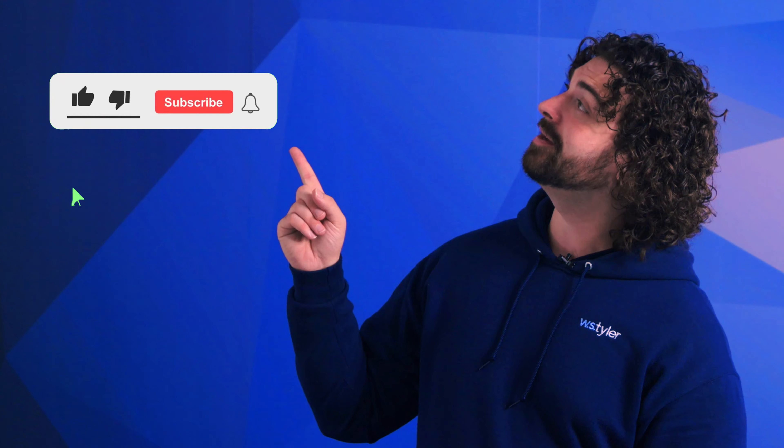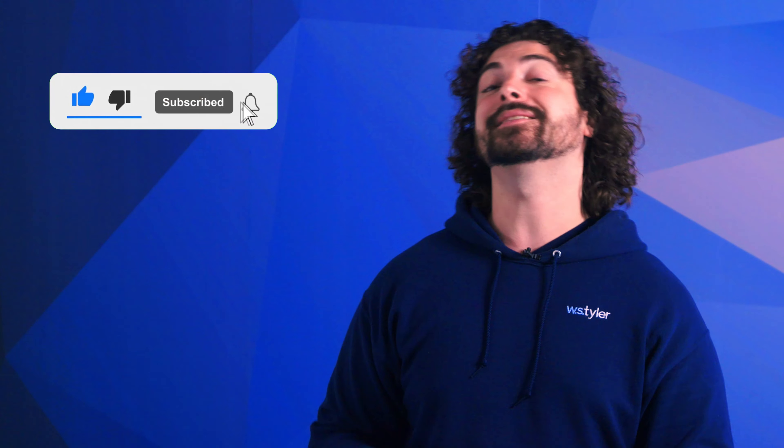And don't forget to click that subscribe button and ring that bell to keep up with all things W.S. Tyler. Once again, my name is Andrew Kotlar and I'll see you around in the next video. Bye for now.